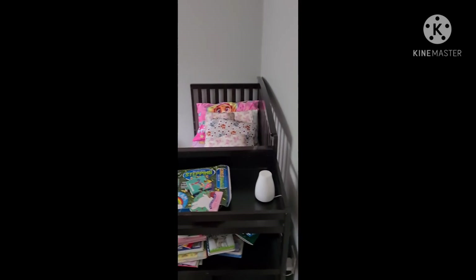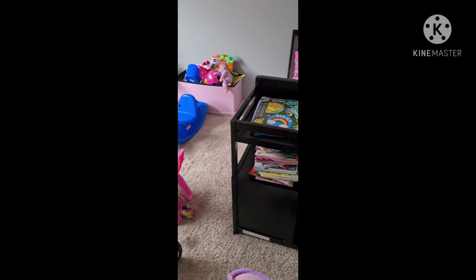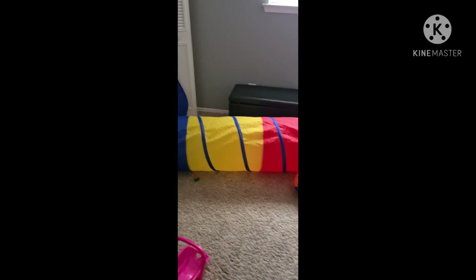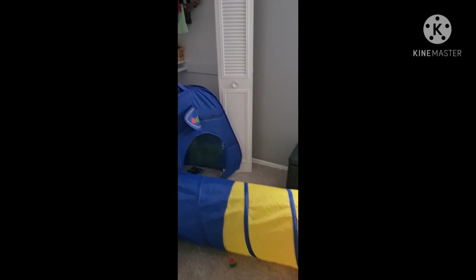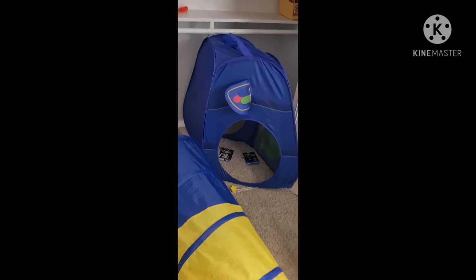Excuse the mess but we pretty much have everything set up now. This is Ileah's room — she's up and playing. She has two closets separated by a wall. This side right now is just a storage room until we figure out what else to do with that stuff, and it stays closed.